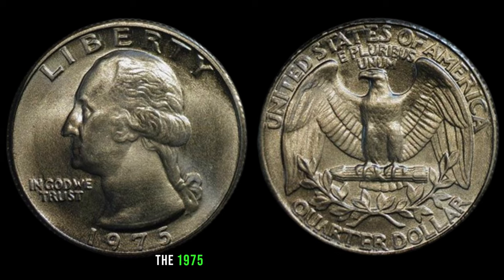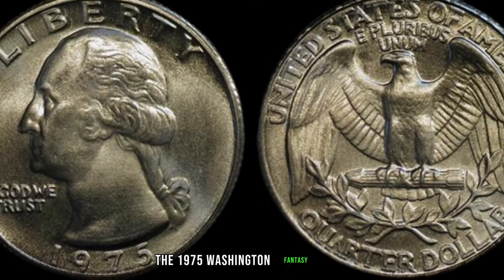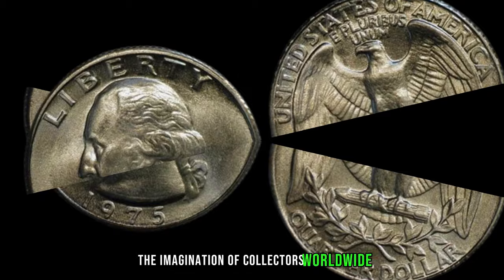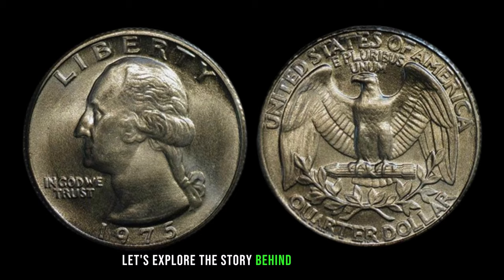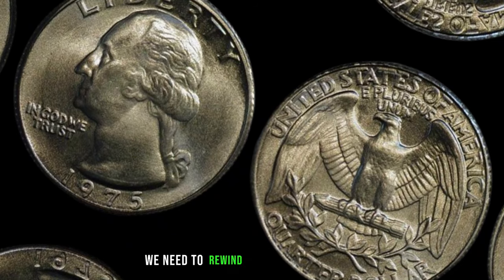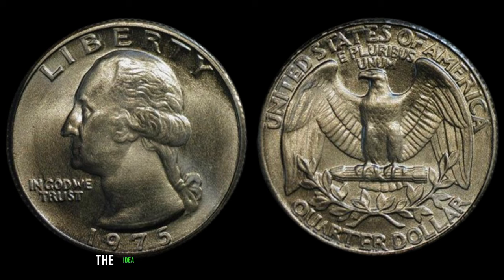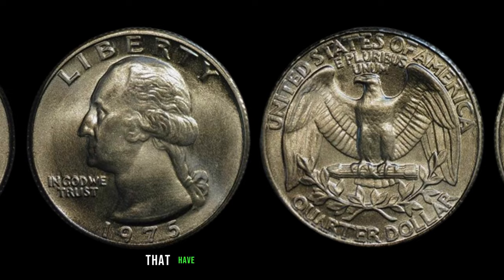The 1975 Washington fantasy issue copper-nickel clad coin is a true enigma in the world of numismatics. Born out of fantasy and speculation, this coin has captured the imagination of collectors worldwide. During the mid-70s, there was speculation about a new design for the Washington quarter. Although the official US Mint did not release any such coin, the idea circulated among collectors, giving rise to a few unofficial pieces that have since become highly coveted.